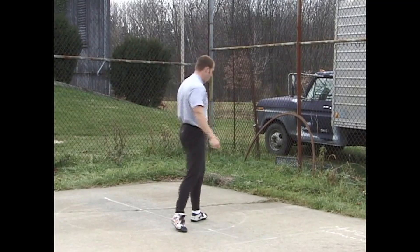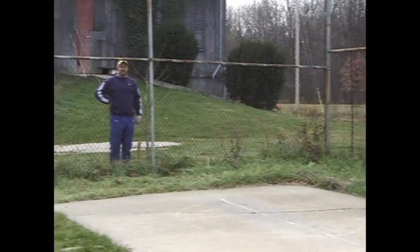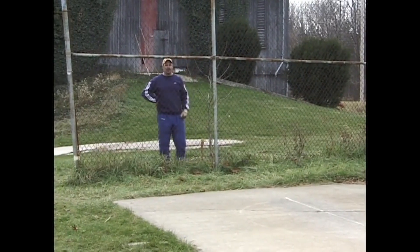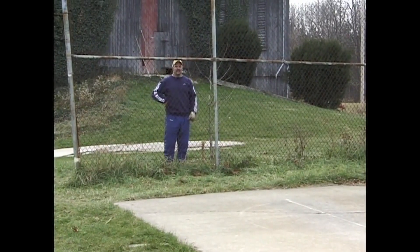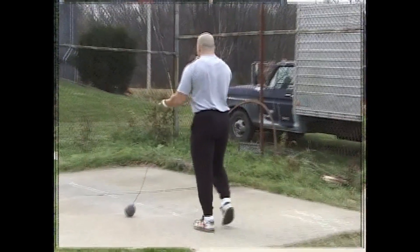Okay, good. Better technical throw and it was his farthest throw of the day. It beat his other throw by another three to four feet. His technique was better, his intensity level was good. Let's see if John can do the same.